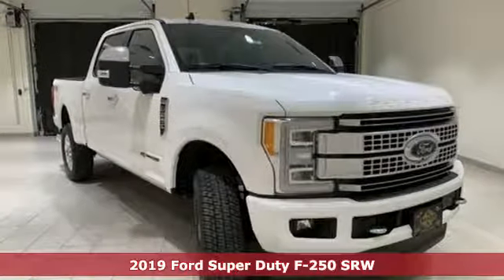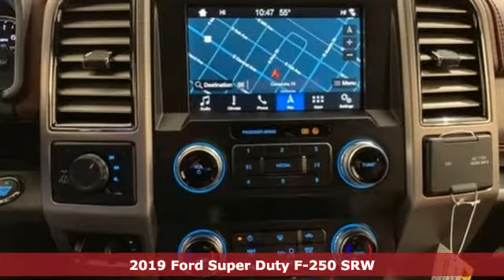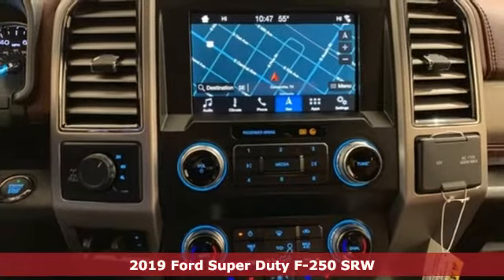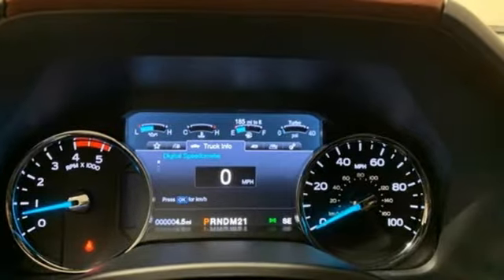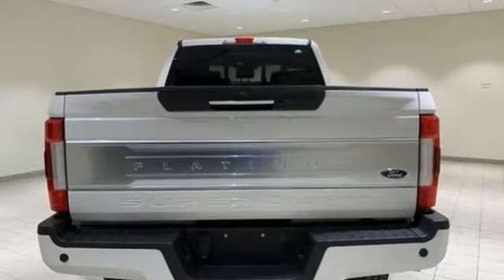It's a new 2019 Ford Super Duty F250 Single Rear Wheel. You always give a little extra effort — it's what separates you from everyone else. You deserve a truck that matches that philosophy, and you've found it right here.